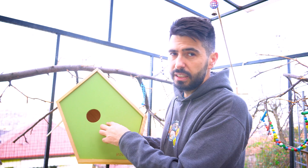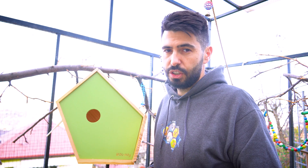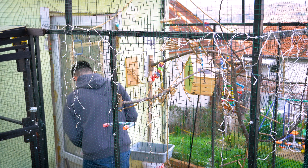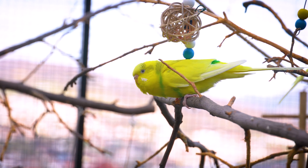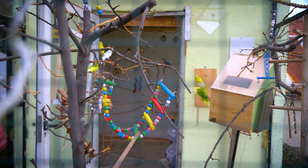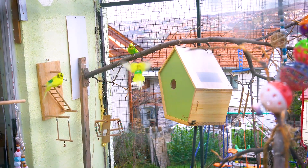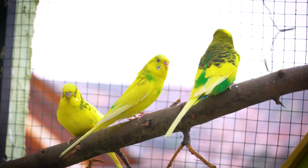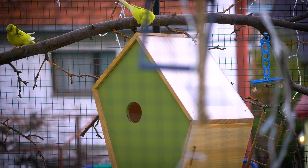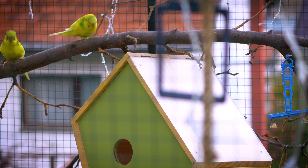This is a perfect size for budgies — the openings and inside. If you want to purchase this smart birdhouse, you can visit the description and comment section. The female budgies immediately noticed the birdhouse, showing a keen interest. They seem eager to ensure it's a safe and suitable place for them to lay eggs and raise their chicks. I'm sure the female budgies would have already made themselves at home if there were a perch in front of the hole.